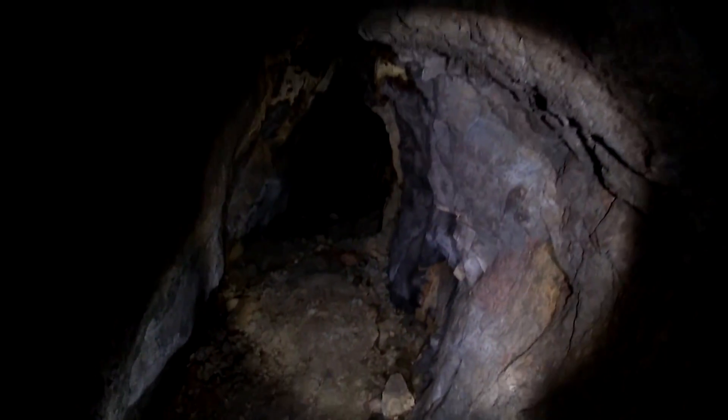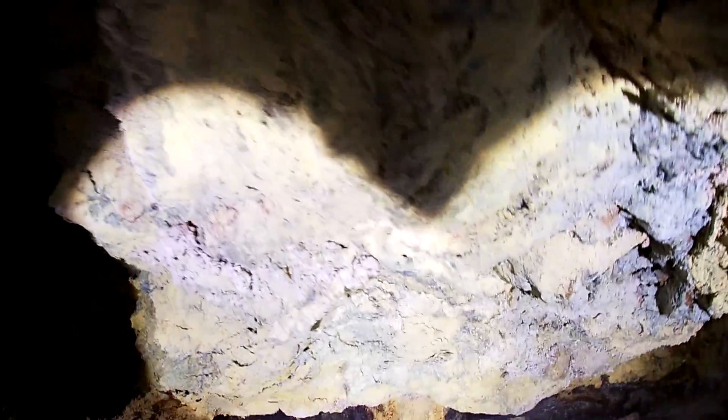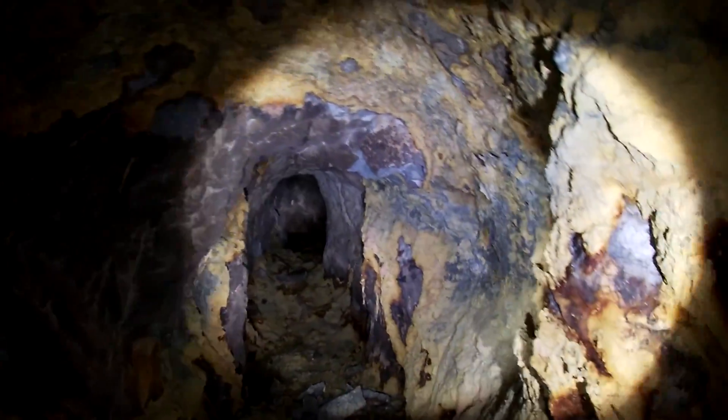We're starting to get into the bread and butter of the mine. Look at these colors and the sparkles! We have a junction — look at that. I gotta get pictures of this on the way out. It's almost like manganese, but it's not manganese though.